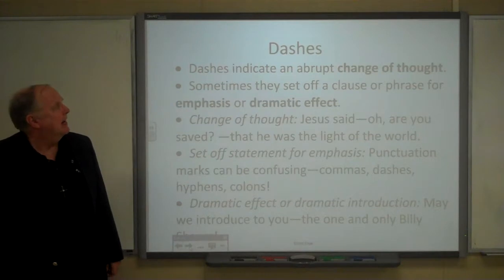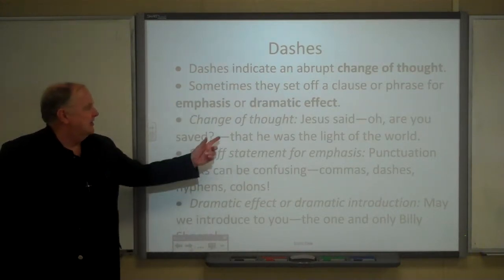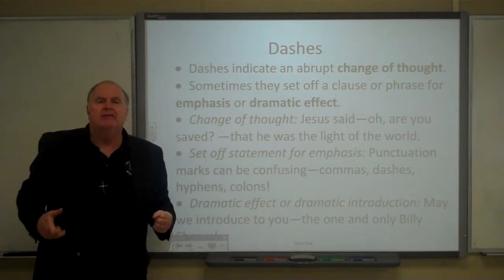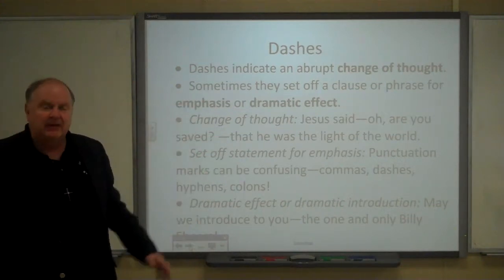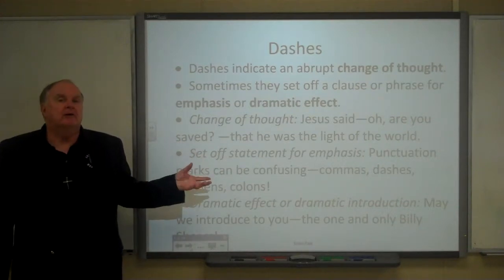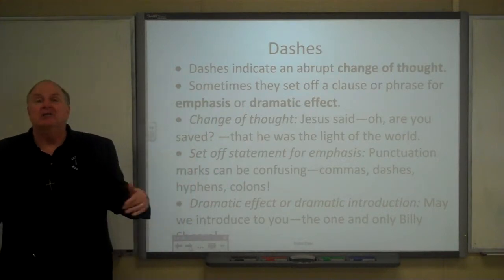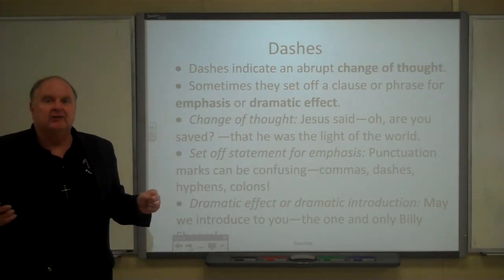Dashes indicate an abrupt change of thought. For example: 'Jesus said he was the light of the world.' It kind of interrupts the train of thought with something new coming in.